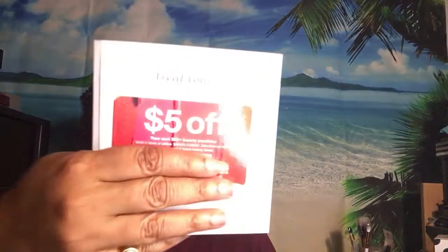They always give you a pamphlet telling you about the items. Last month we got a $10 gift card, but this month we got one for $5. You can use it on anything $20 or more.